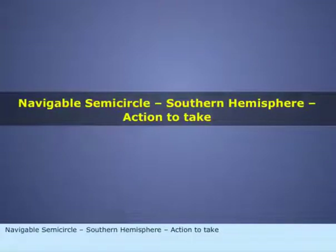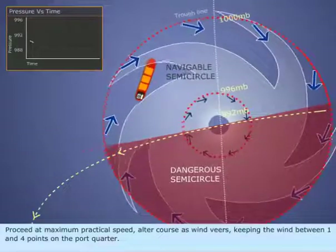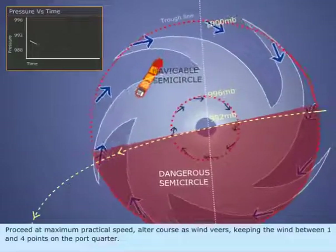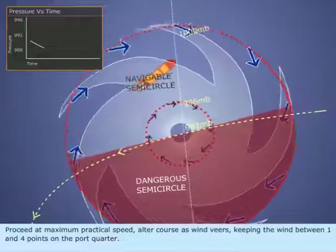Navigable semicircle, Southern Hemisphere. Action to take: Proceed at maximum practical speed. Alter course as wind veers, keeping the wind between 1 and 4 points on the port quarter.